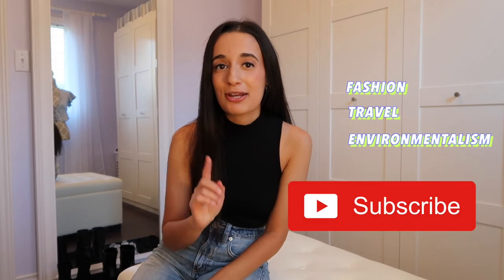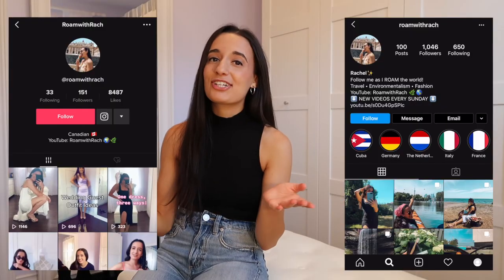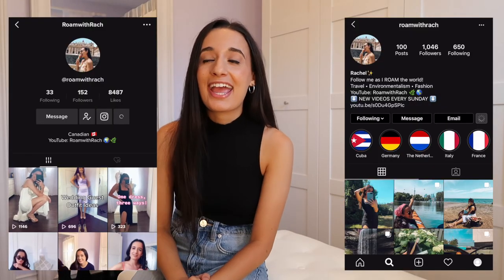That is all for this video. Thank you so much for watching. If you liked it, make sure to give it a thumbs up, and comment below if you've tried any of these weird environmental products. Let me know if you'd want to see a part two. I make videos on fashion, travel, and environmentalism, so if any of those interest you, subscribe to my channel. I post every Sunday at 11 a.m. Follow me on Instagram and TikTok, and I'll see you next week. Bye!